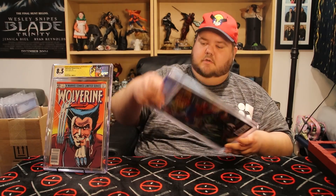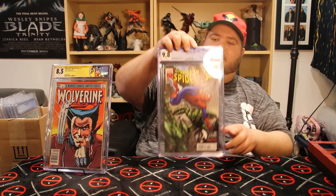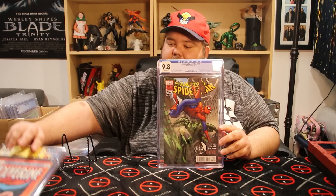Next one we have is Amazing Spider-Man 654. This one is when Flash Thompson becomes Agent Venom — and it got a 9.8! I'm super happy about that. I love Agent Venom; he's one of my favorites. He's probably my favorite version of Venom because it's Flash Thompson and he just looks way cooler — he's got his machine gun and his armor.